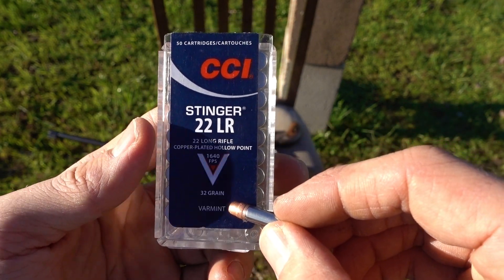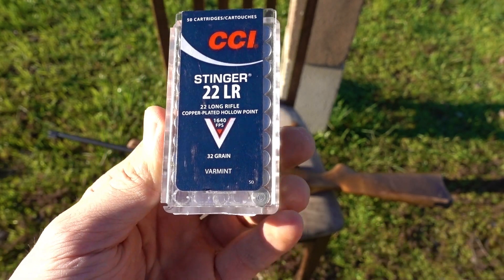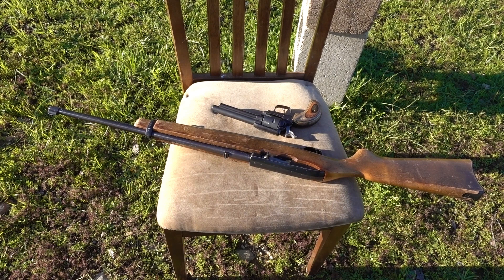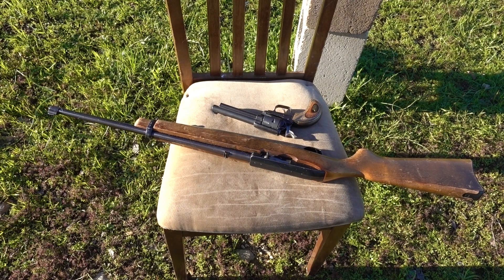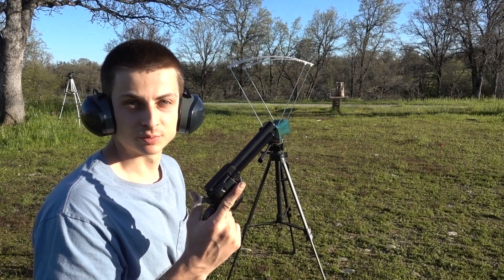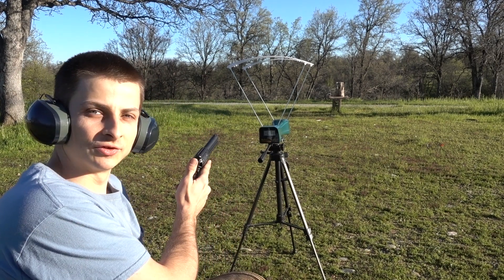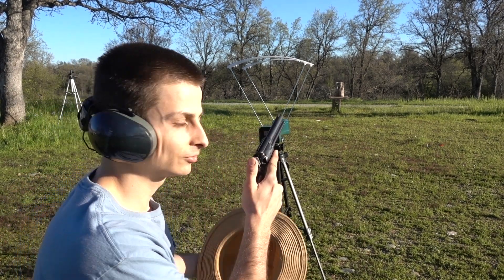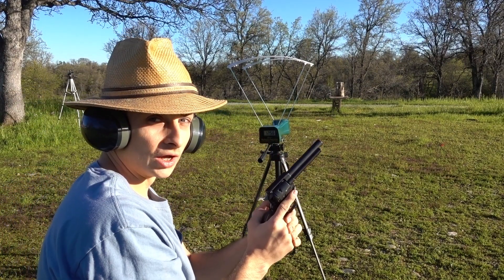These are a 32-grain bullet, while the Super Maximum is only a 30-grain. And of course we'll test these through a 5-inch barrel revolver and the 18-inch barrel 10/22. We're going to start with the 5-inch barrel revolver, with the muzzle only about 2 feet from the Caldwell Ballistic Precision Chronograph.